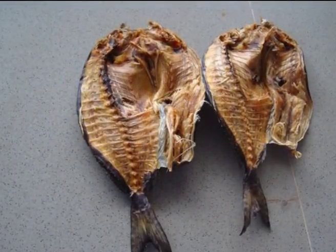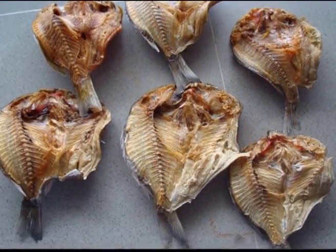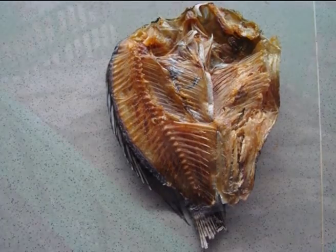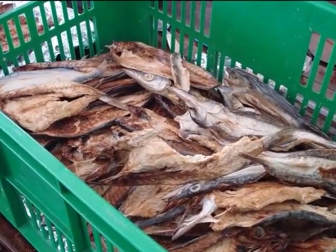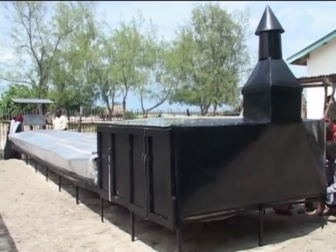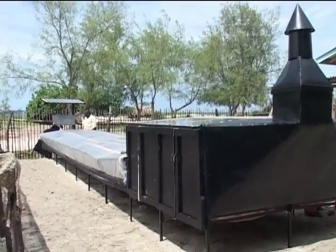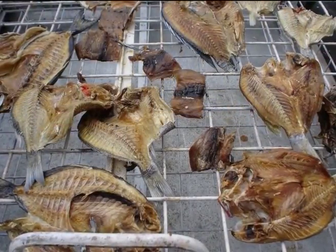Fish dries to a lower moisture content, hence longer storage time. Better quality fish is produced with wider market acceptability, boosting consumer confidence. The method conserves the environment and biodiversity, and improves food security in line with the fisheries policy, Millennium Development Goals, and Vision 2030.